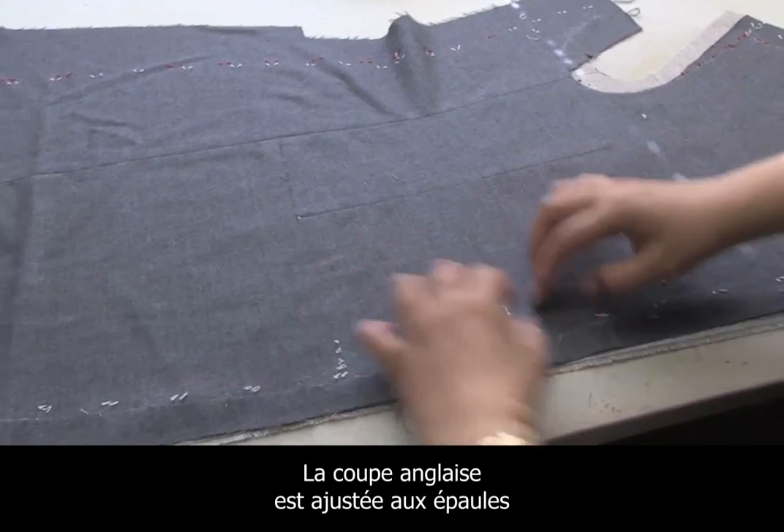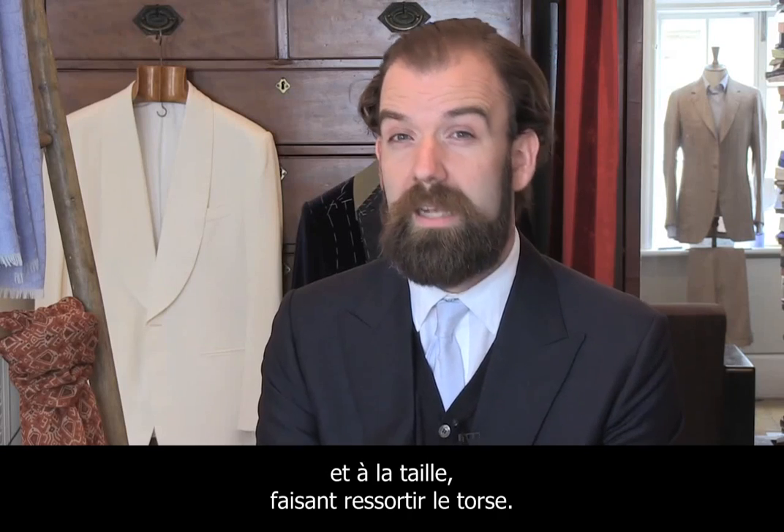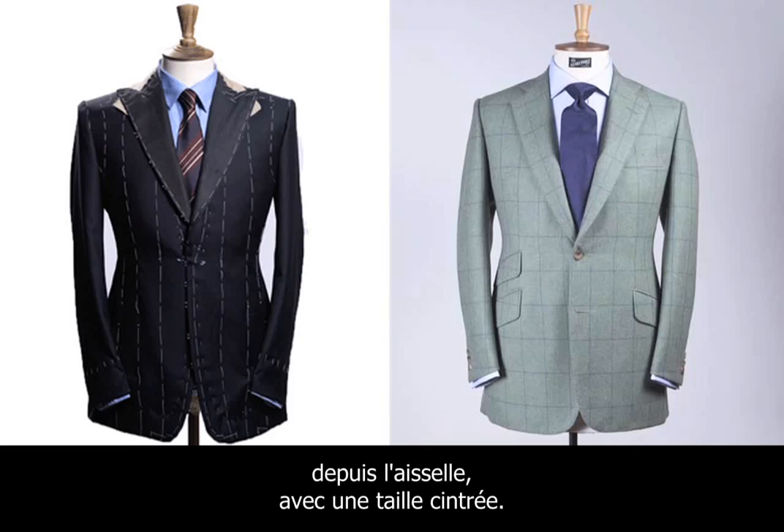The English cut is typically quite narrow in the shoulders, quite narrow in the waist, and has a chest. The shape comes from the base of the armhole into the waist and then out.